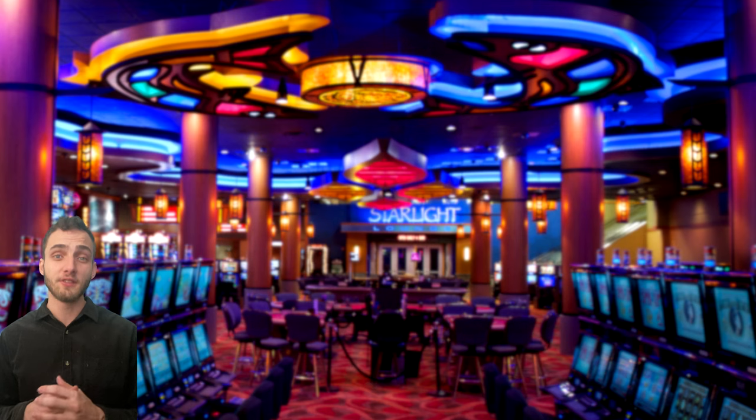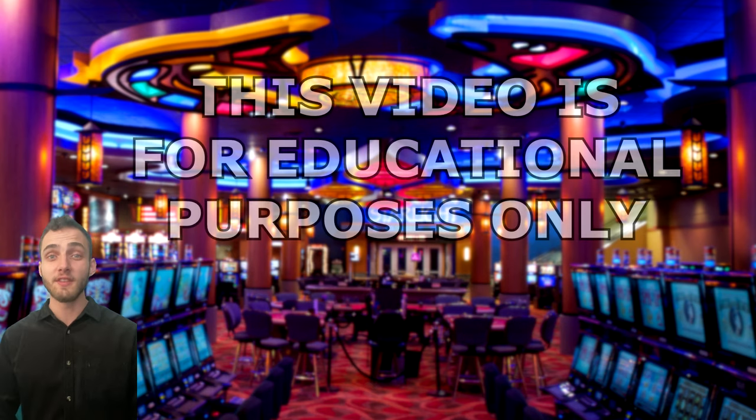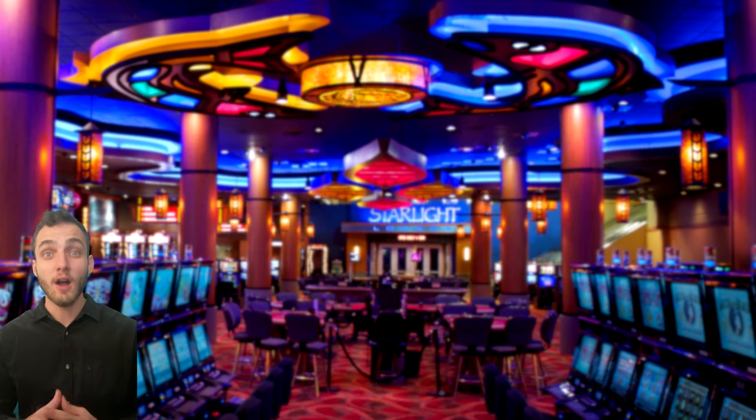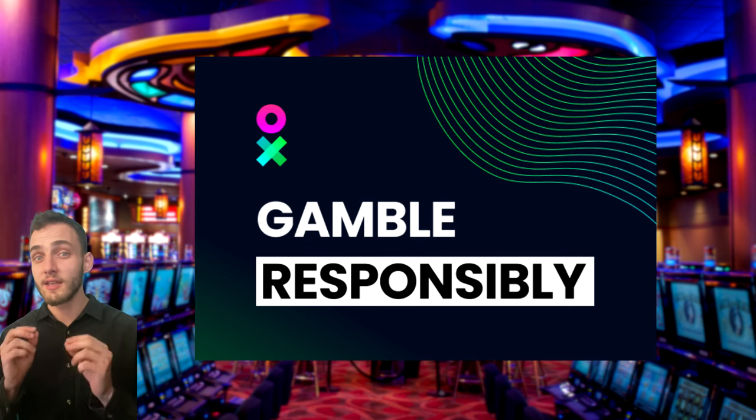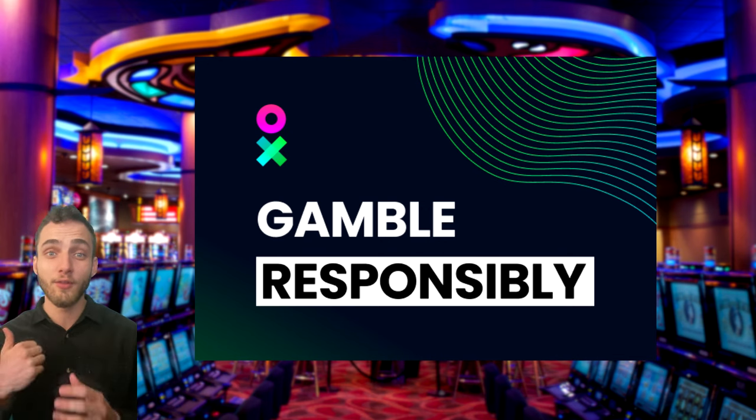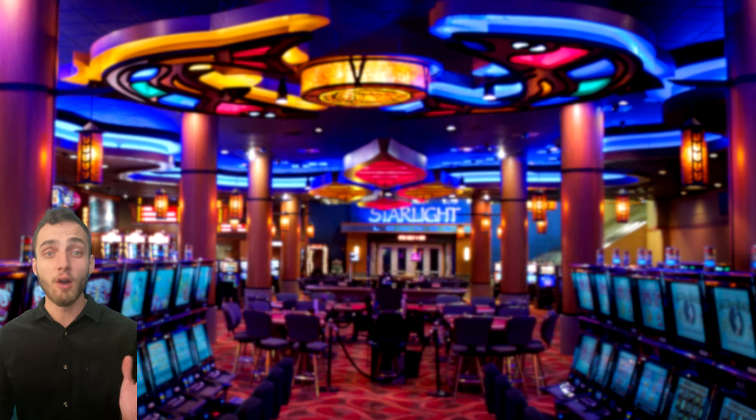Before I show you this strategy, it's important to mention that this video is for educational purposes only. I do not promote nor advocate any real money gambling or betting. There's no magic trick or strategy that'll suddenly let you start winning thousands overnight. No matter what strategy you're using, the casinos will always have a house edge. The goal of any strategy is to play for as little time as possible, get a few wins, and get out before the casino can catch up to you.